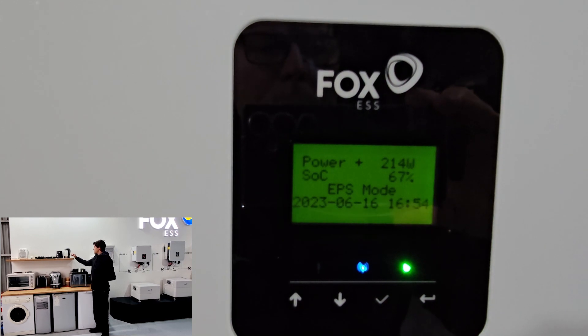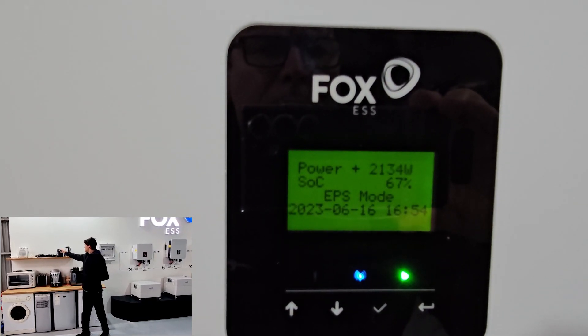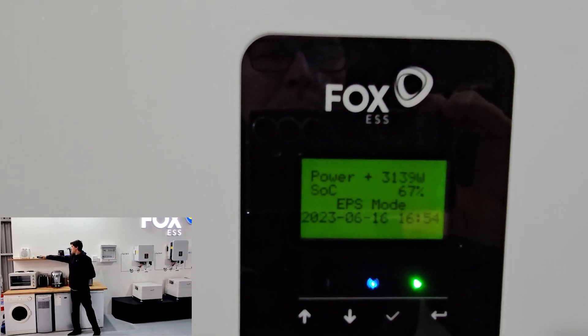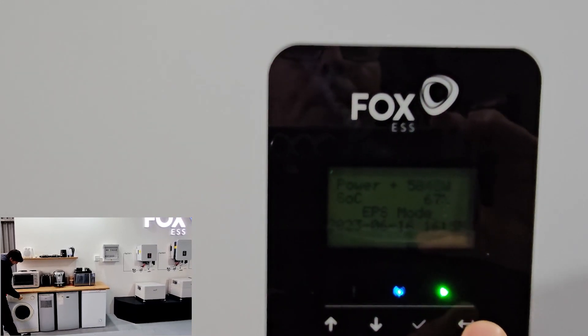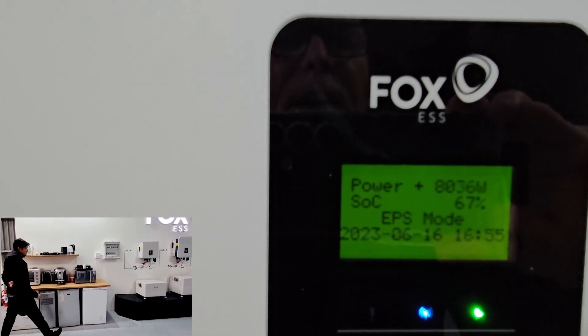Matt is just going to put on some high load appliances for us. So Matt, if you can turn on the kettle, then hot plate one, hot plate two, the toaster, heater, tumble dryer, air conditioner, and currently at 8 kilowatts, and microwave. There we go.